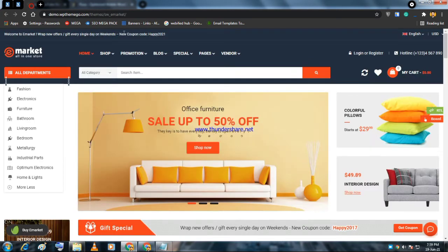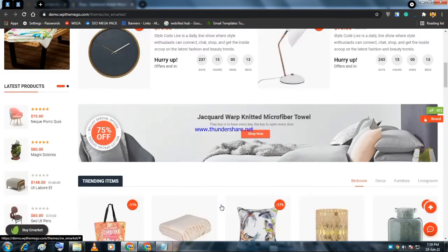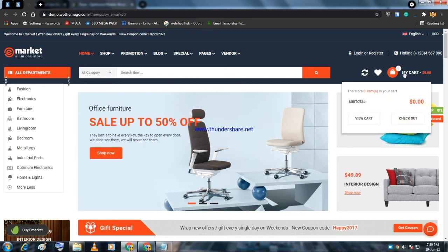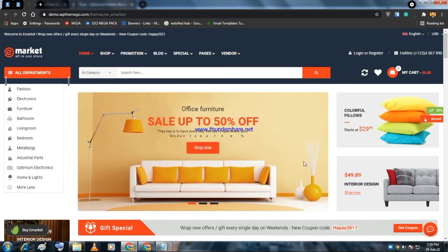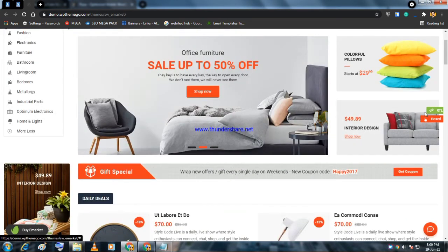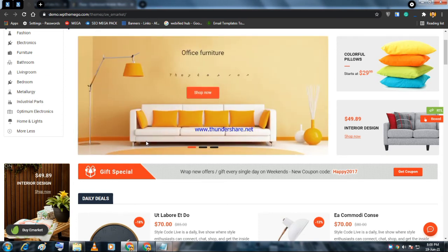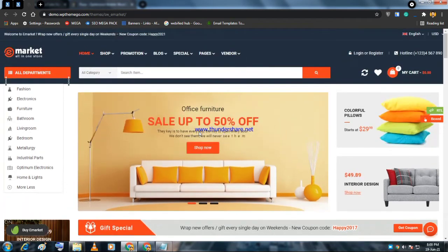The third theme is eMarket. If you want to start a multi-vendor marketplace like Amazon — where vendors sell their own products — or like ThemeForest, a digital marketplace, eMarket is the theme to use. The biggest advantages are that it is the best mobile-friendly theme in the multi-vendor marketplace space, and it is also the best Elementor-friendly theme.